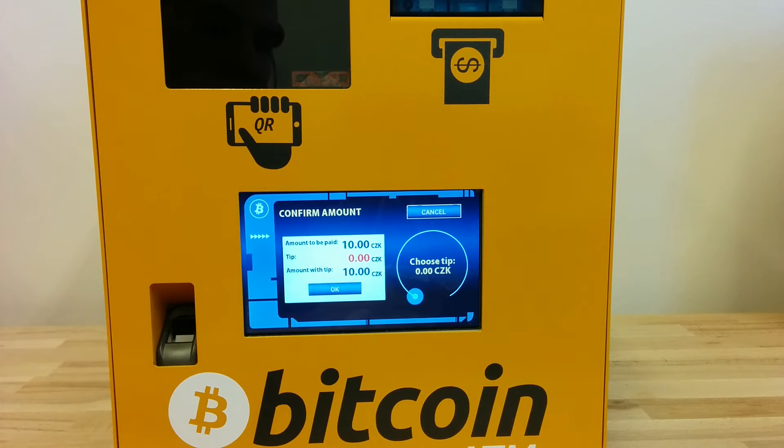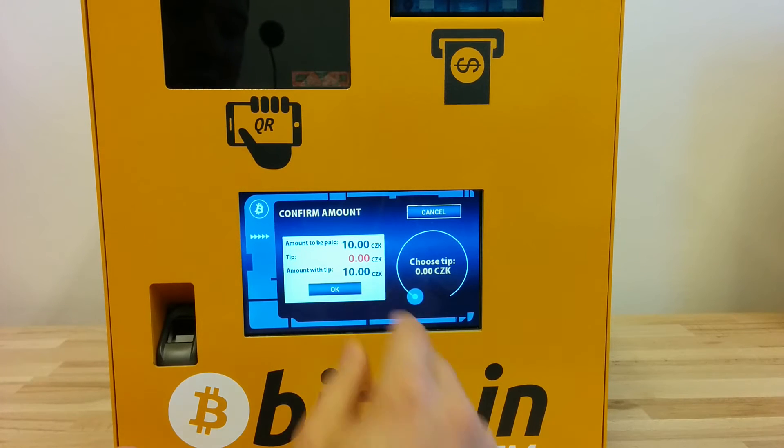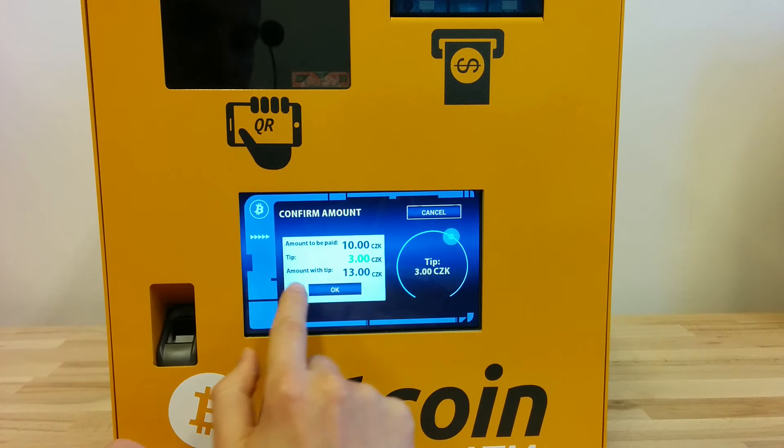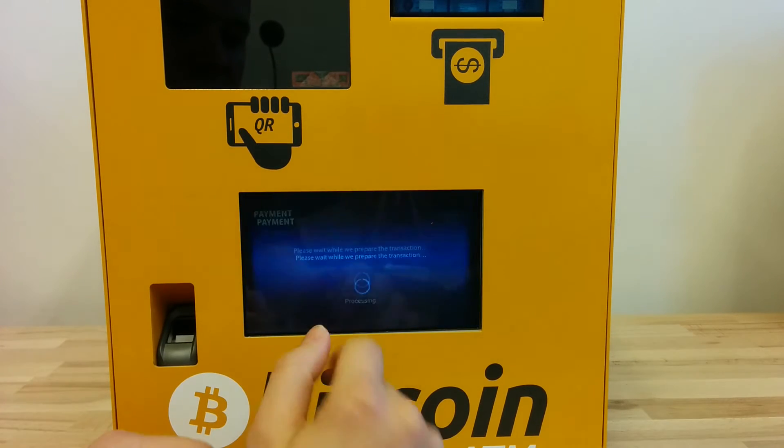Now I give control to the end customer, and the customer can click on OK or add an additional tip — let's say 3 Czech crowns. OK.